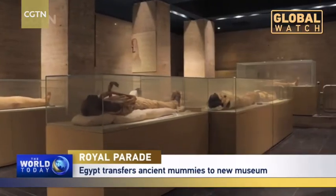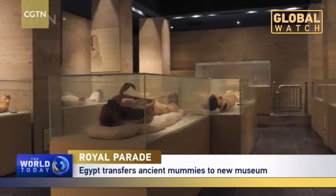That was just one part. The other challenge was how to preserve the mummies intact on the way to their new home — a long, complicated process.